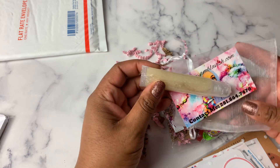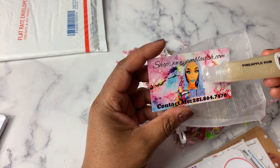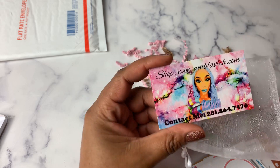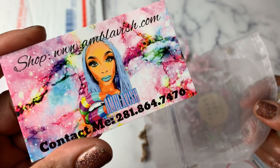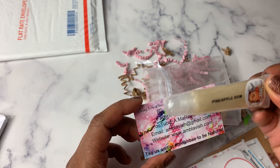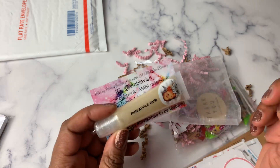A lot of us who did the BSOU — Black Shop Owners United — sale participated in a swap. She swapped with Ambla Lavish — A-M-B Lavish. Here's the card for that: AmblaVish.com. She has lashes and beauty products. And here is a pineapple rum lip balm — I'm excited to try that. That's a pretty cool swap.